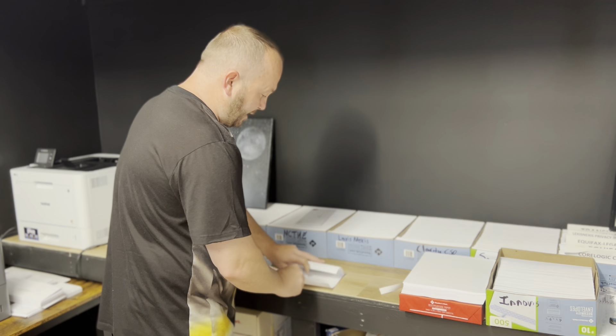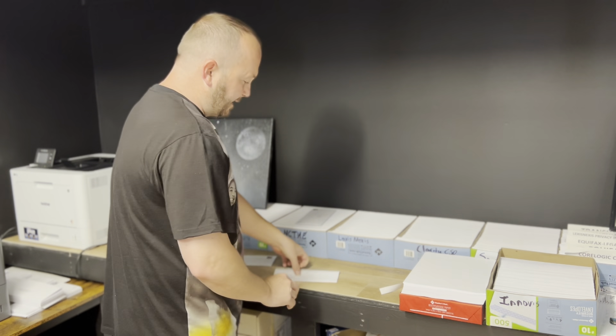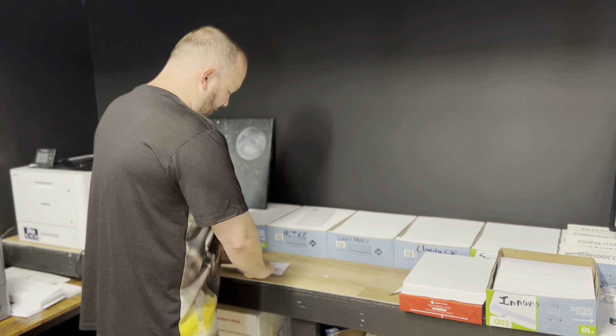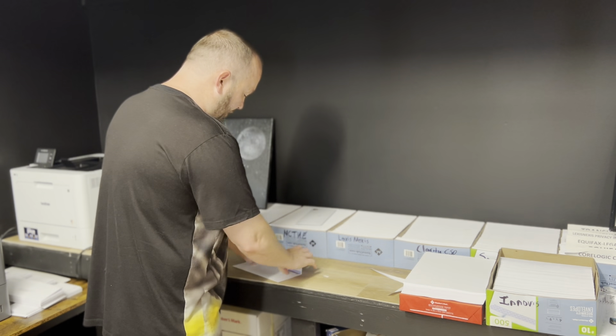I'm sure some of you have noticed, compared to the other letters, these letters are a lot shorter. These are consumer law letters. They are the most effective way of getting these items off your credit report.